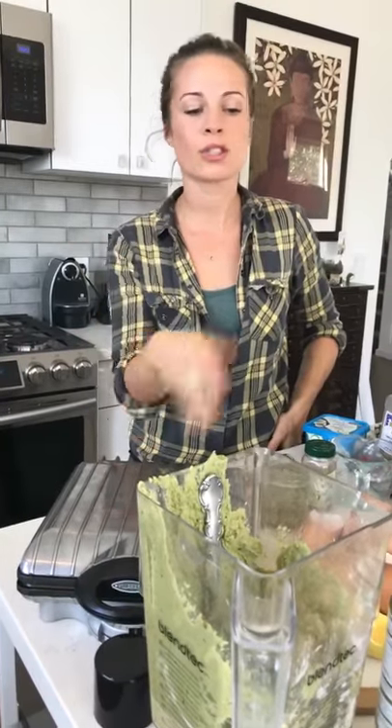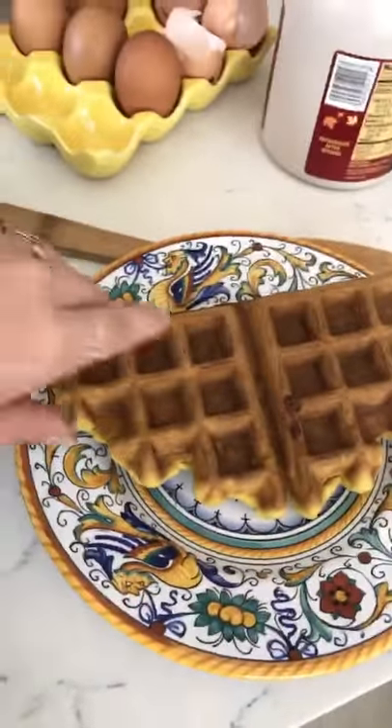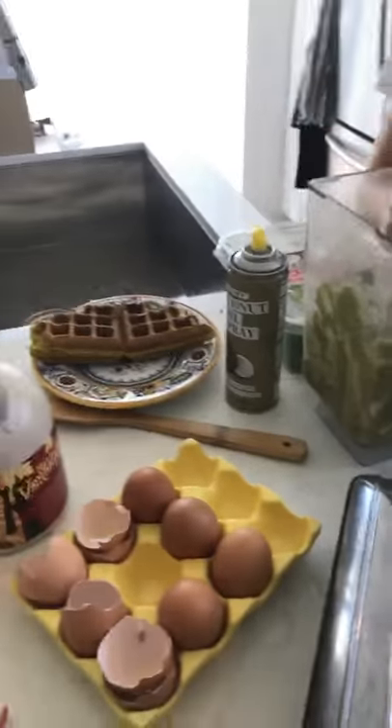I don't know if you'll actually get to see this batch finish, but you did see the other finished version that I made this morning for the kids. Alex is going to actually have this for breakfast.